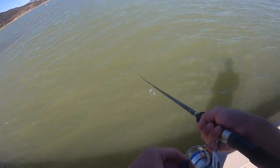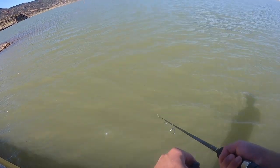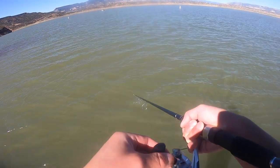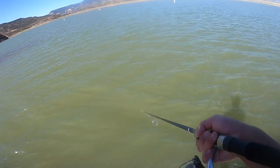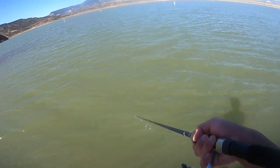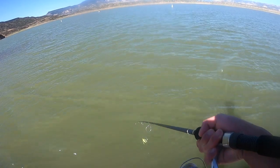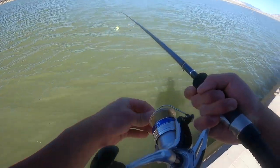Comment down below if you think the water is clear and what kind of bait you would use in this water condition. I'm tying on a steel leader to my fishing line so that no fish will bite my line off — I don't want to lose a fish.